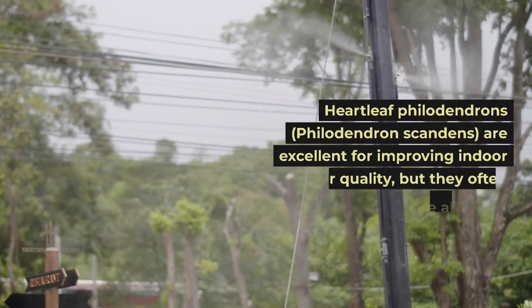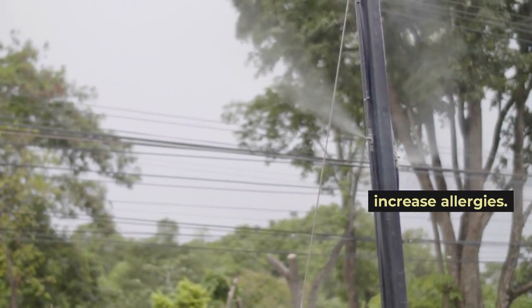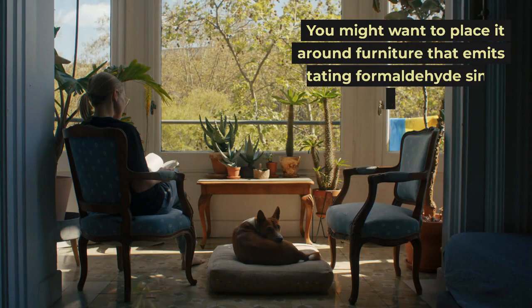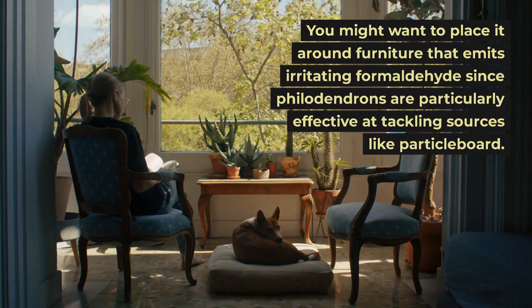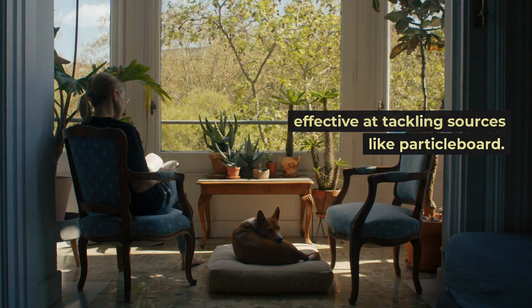Heartleaf philodendrons, Philodendron scandens, are excellent for improving indoor air quality. You might want to place it around furniture that emits irritating formaldehyde, since philodendrons are particularly effective at tackling sources like particle board.